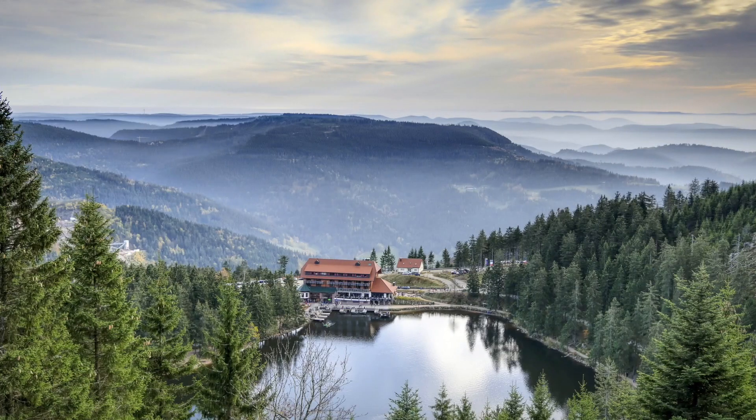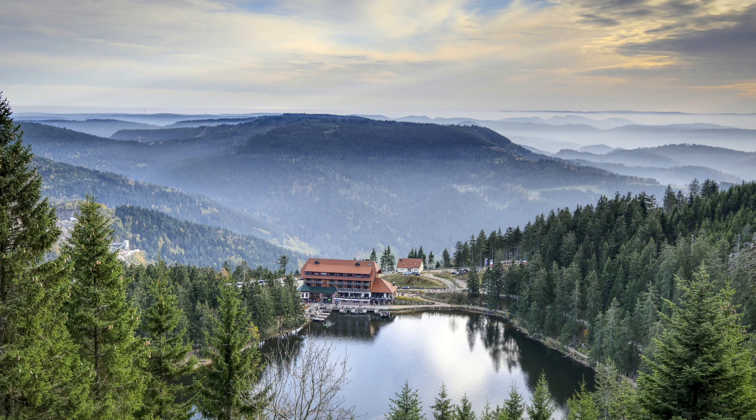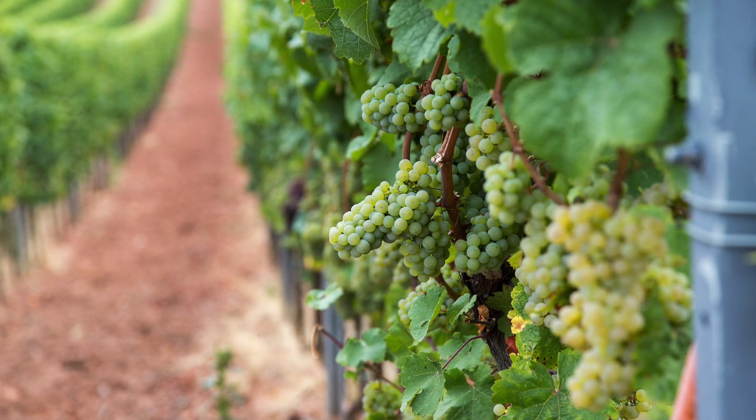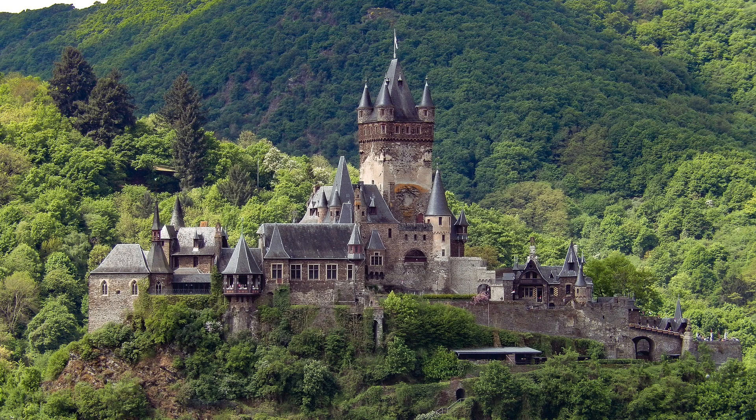Karlsruhe is set right in between the Black Forest, France and Rheinland-Pfalz, which are all great wine regions and have very beautiful nature. So they're very nice spots to go on day trips, go hiking, or just visit the nearby cities.